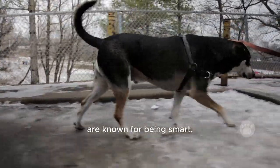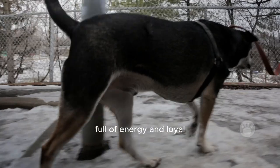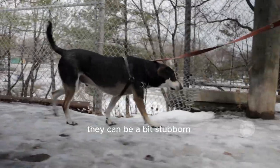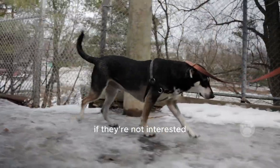What's their personality like? These mixed dogs are known for being smart, full of energy, and loyal. They generally get along well with kids and other pets. However, they can be a bit stubborn when it comes to training if they're not interested.